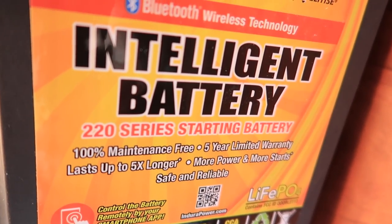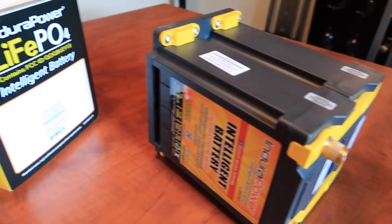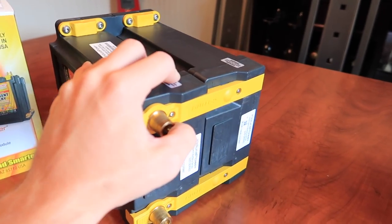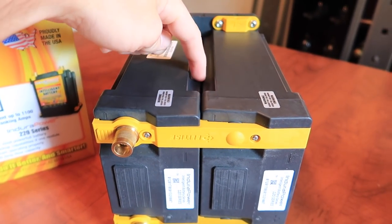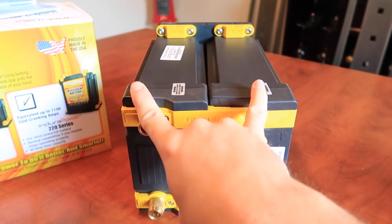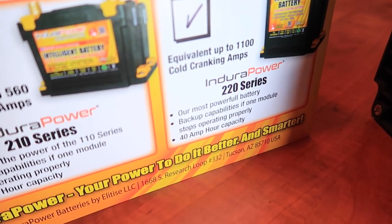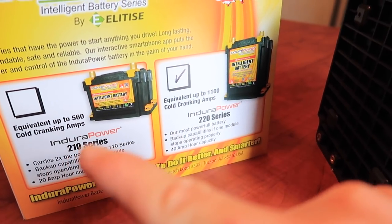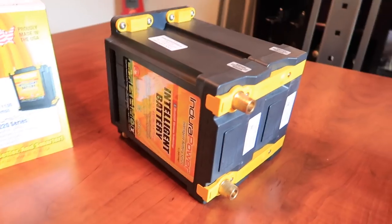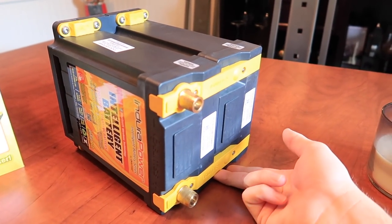This is the 220 series, which means it's the highest level battery they offer. They also offer a 210 series and a 108 series which is basically half of this. There are two different modules put together to equal one battery — if one fails you have a backup module. This 220 series is the most powerful battery in their lineup, meant for the most demanding situations. And this thing only weighs about 15 pounds, so it's extremely light.